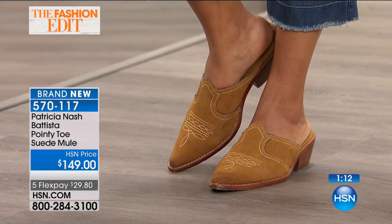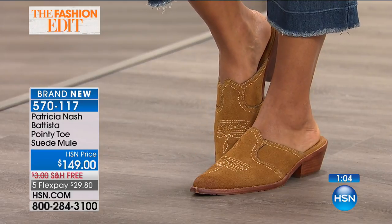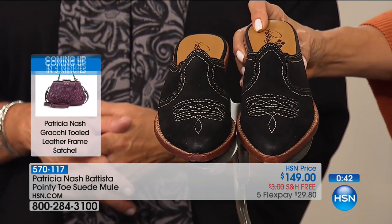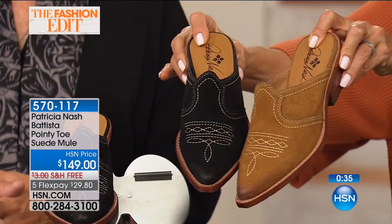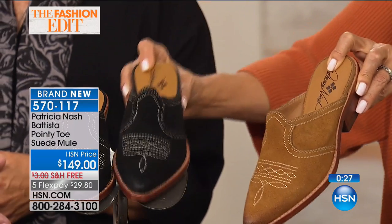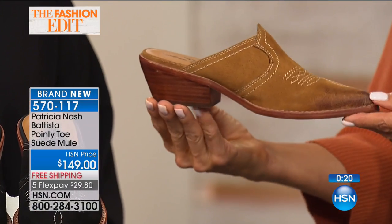I saw in our photo shoot — we had an amazing photo shoot, you can see some of it online. This beautiful model was wearing these with a blush full skirt, long skirt. She looked absolutely gorgeous. Not just with jeans and a cowboy hat — beautiful with a dress, a long flowing skirt. This particular style we're calling Batista. It's the pointy-toe suede mule. Here's your black, and we also have it in tan, sizes 6 through 11, medium widths, whole and half sizes. Tan will be the first to go — my producer is telling me we have less than 300 to go around.